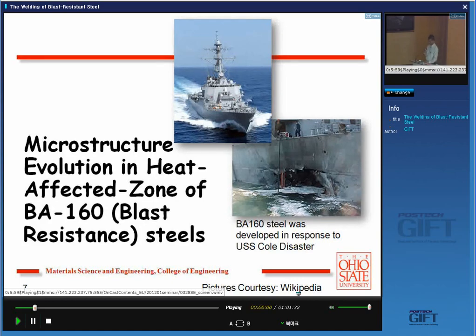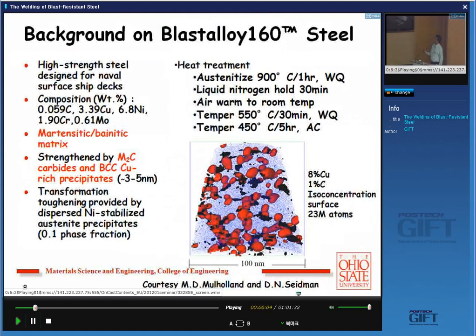The US Navy immediately said they needed to do something about it. They invested quite a lot of money to develop a steel called BA-160, which was developed by Professor Greg Olson using his compositional design methodologies. This steel has a very low carbon composition — low carbon means no hydrogen embrittlement, giving good welding characteristics. The rest is designed to give precipitates in a martensitic matrix. You austenitize at very high temperature, water quench, go to liquid nitrogen to remove retained austenite, then do two tempering heat treatments. The resulting microstructure shows a martensite matrix with nanoscale copper precipitates and molybdenum carbide precipitates, giving phenomenal strength and toughness.